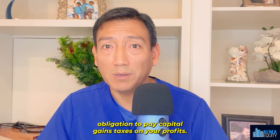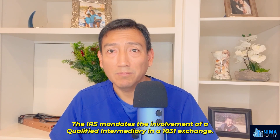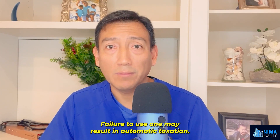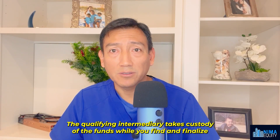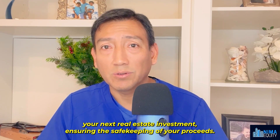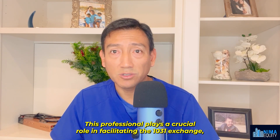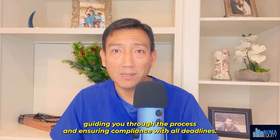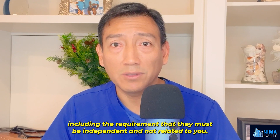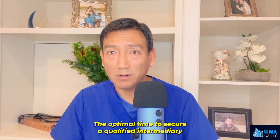Failing to follow this timeline may result in the obligation to pay capital gains taxes on your profits. The IRS mandates the involvement of a qualified intermediary in a 1031 exchange — failure to use one may result in automatic taxation. The qualified intermediary takes custody of the funds while you find and finalize the next real estate investment, ensuring the safekeeping of your proceeds. Certain rules govern who can serve as a qualified intermediary, including the requirement that they must be independent and not related to you. The optimal time to secure a qualified intermediary is during the initial property sale process.